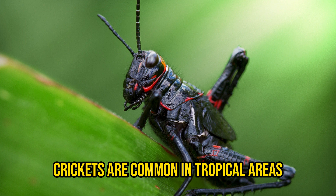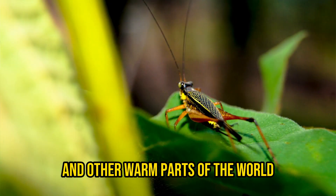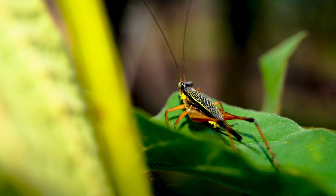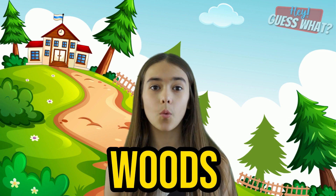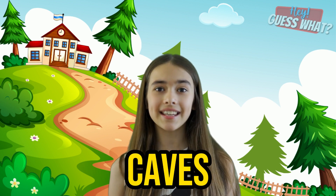Crickets are common in tropical areas and other warm parts of the world. Crickets can be found in fields, trees, bushes, woods, and even caves.